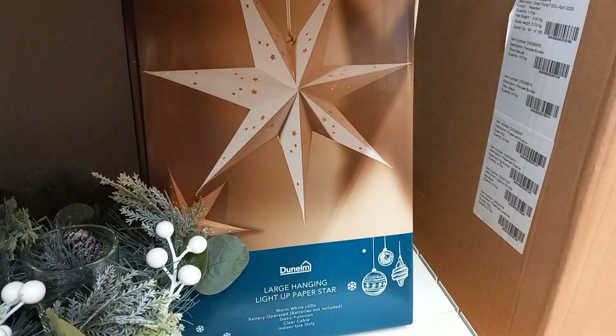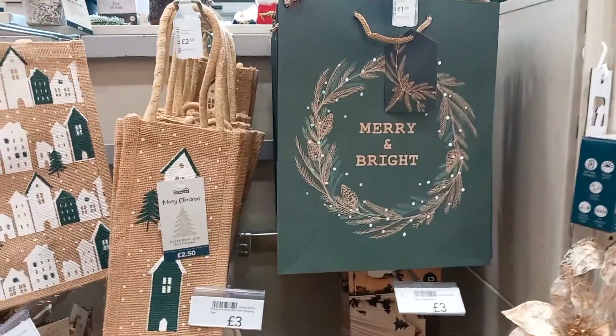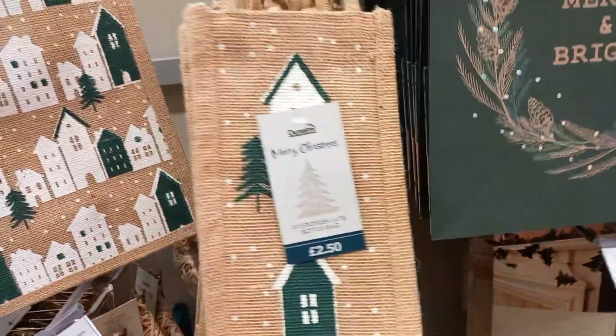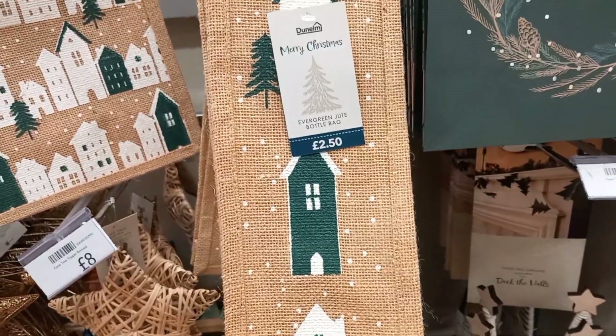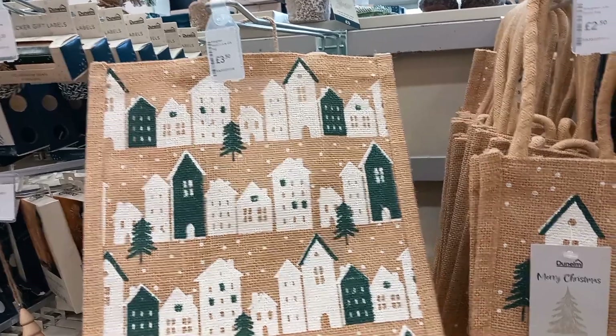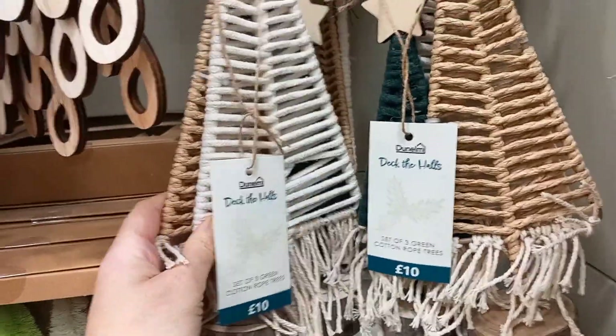They had a big snowflake made out of paper — there was a lot of that. They had these Merry and Bright gift bags, and also more weave bags — stronger bags at only £2.50. Great if you're gifting a bottle of wine or something, and they can reuse the bag. I thought that was really good.